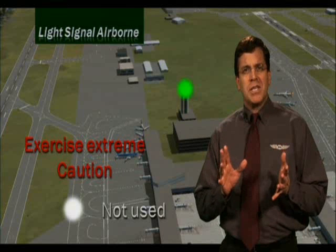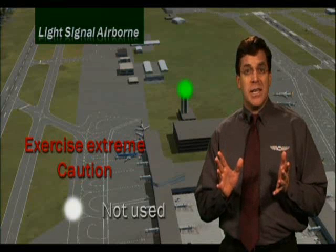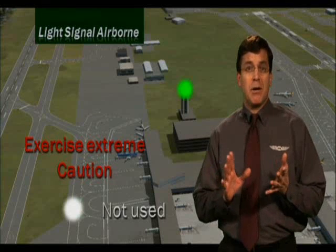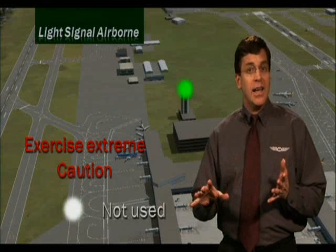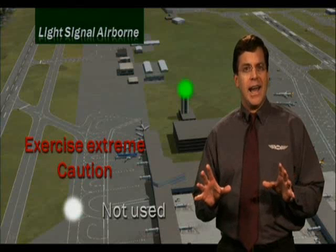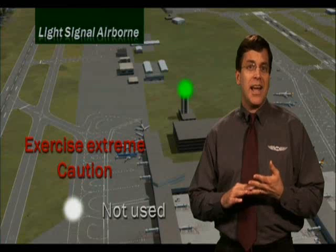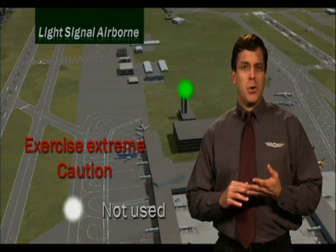If you're airborne and receiving light gun signals from ATC, you should acknowledge the tower that you understand the light signals by rocking the wings during the day or blinking your landing light at night. This lets ATC know you've seen and understand the light gun signal and will operate accordingly.